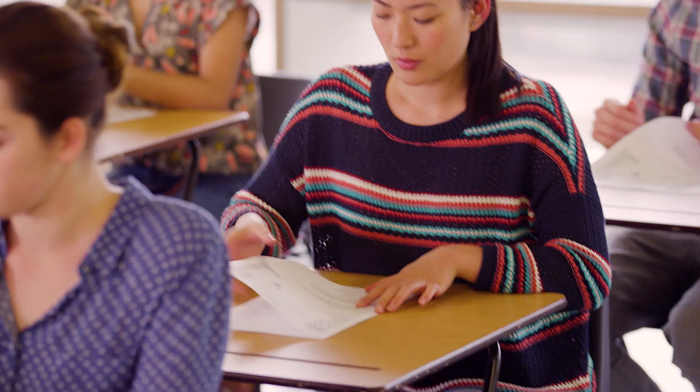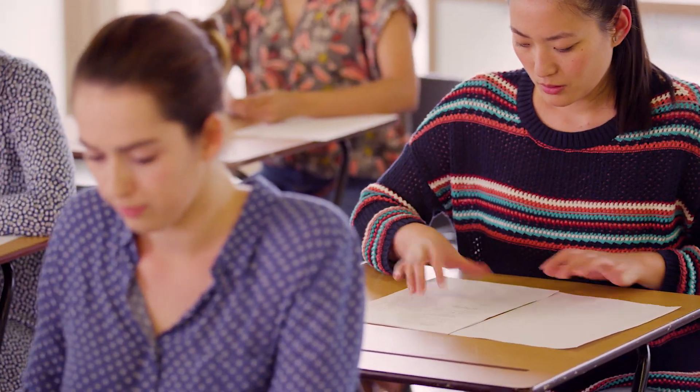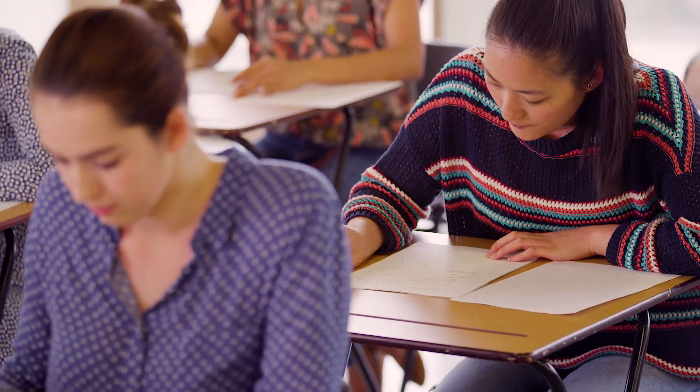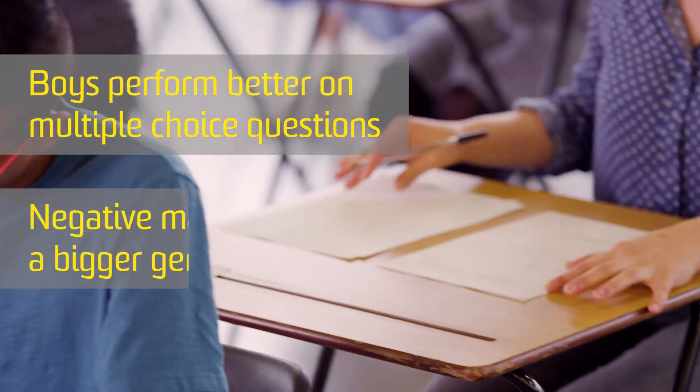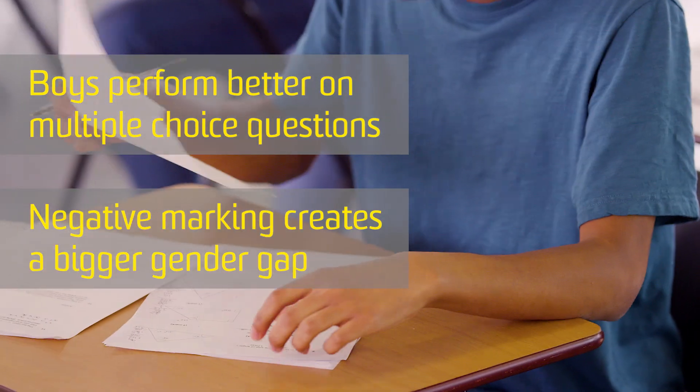But the way that we teach and assess is also contributing to this. We've looked at performance of girls and boys on physics tests in particular, and what we've found is that boys do better on multiple choice tests than girls do. And when negative marking is involved, the gap gets even bigger.